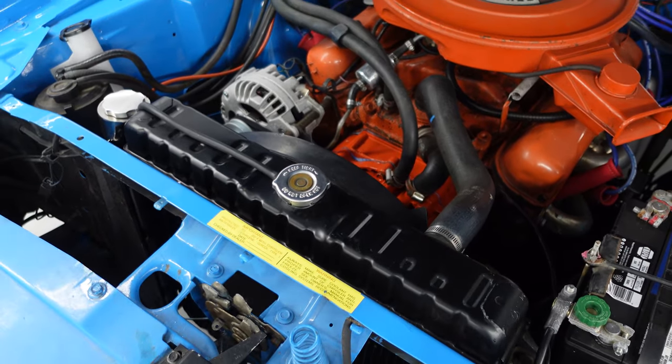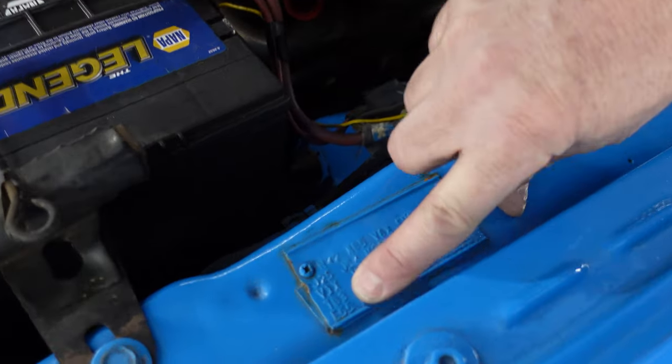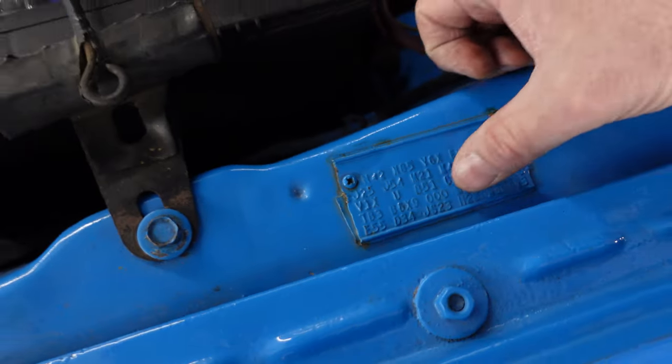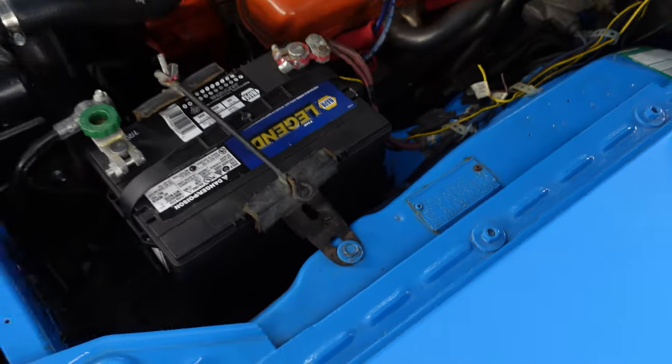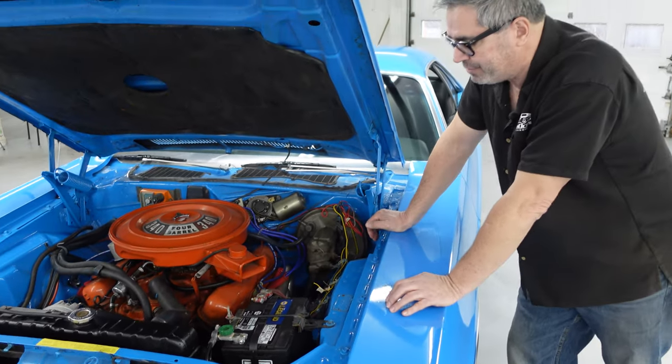Here's the fender tag, which says E55 right there — that's the 340 engine. D34 is the heavy-duty TorqueFlite. JS23 is the Challenger Rally — JH would be a regular Challenger. So it's a real 340 car. There were only 6,902 Challenger Rallys built in 1972.